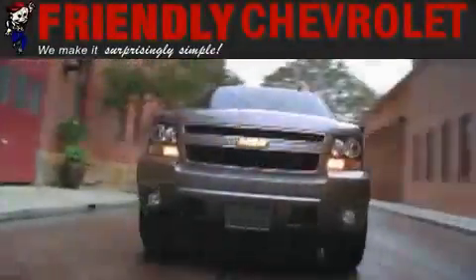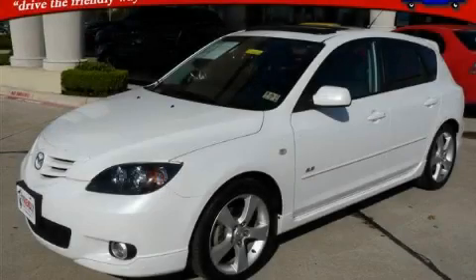Another fine vehicle offered by Friendly Chevrolet. This is a 2006 Mazda 3.